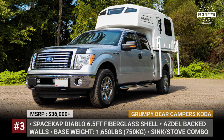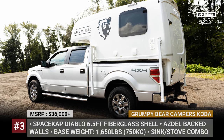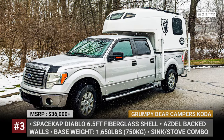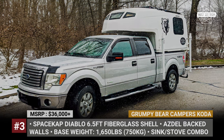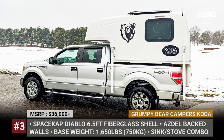Grumpy Bear Campers Coda. Inspired by 1970s camper designs, the Coda is a fiberglass-bodied model that neatly slides into your truck's bed, has streamlined looks, and measures 6.5 feet in length. Instead of building the camper shell from scratch, the Ohio company decided to base their Coda on a ready-made Diablo shell by the Canadian Space Cap.